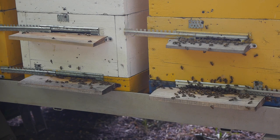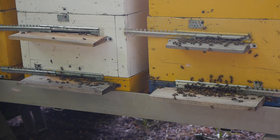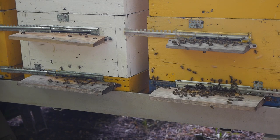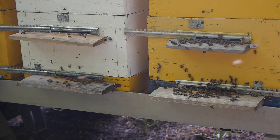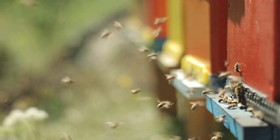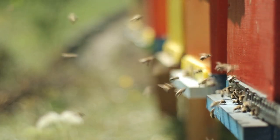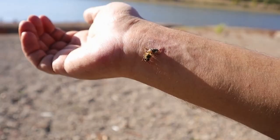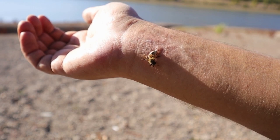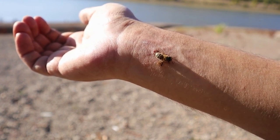Now that we've shed some light on the bee's anatomy and the crucial differences among species, let's delve deeper into the act we all instinctively fear — the sting. The stinging process is an intricate one, a chain of reactions that begins even before the stinger makes contact with skin. As the bee's stinger pierces the skin, its venom sac and muscles are left behind, continuing to pump venom into the target.